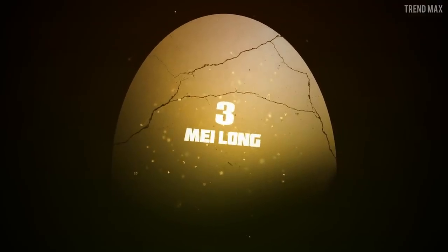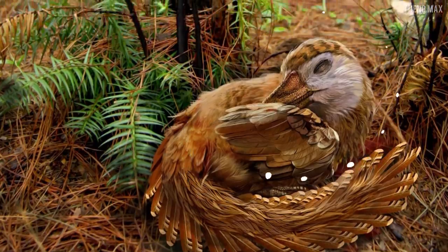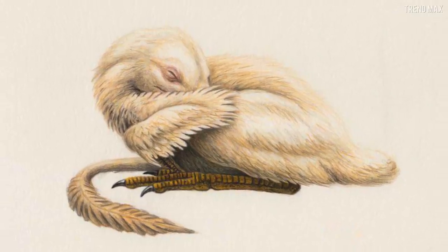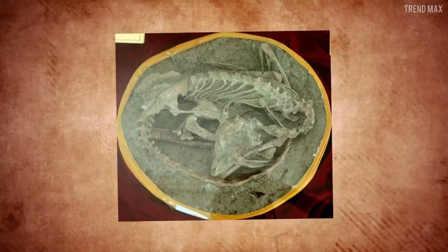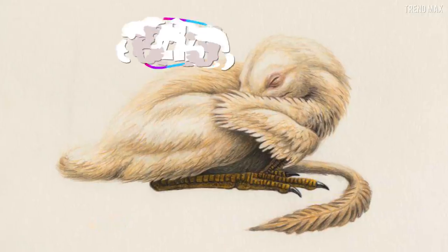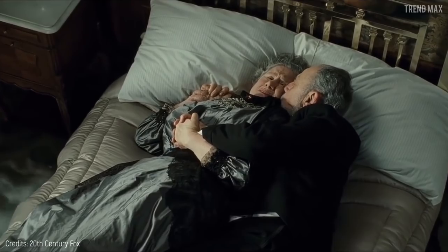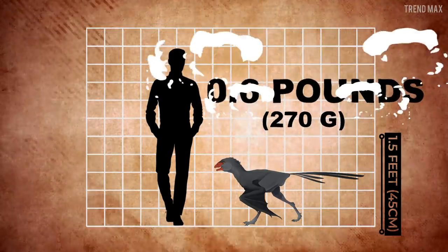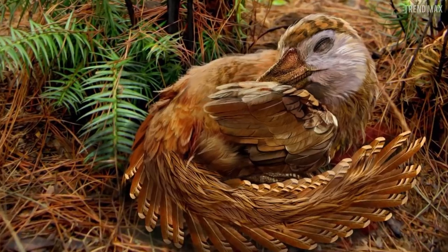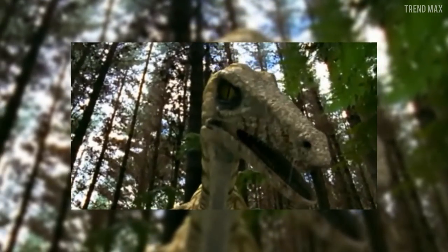Number 3: Mei Long. If you're into birds, a Mei Long is perfect for you. Its name, translated from Chinese, means 'soundly sleeping dragon.' The fossils of this dinosaur were found in a bird-like sleeping pose, so it probably was taking a nap when it died. So much sadness! The Mei Long is only 1.5 feet tall and weighs 0.6 pounds, so you might have one living in an apartment since it eats both plants and animals. Say goodbye to infestations!